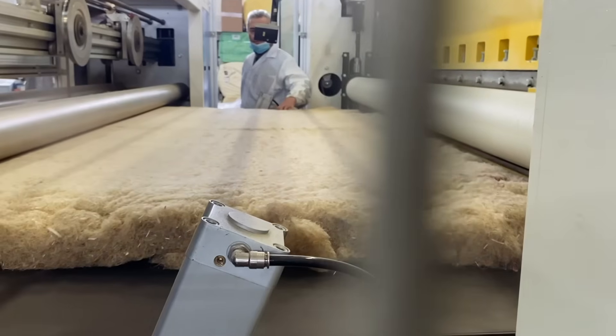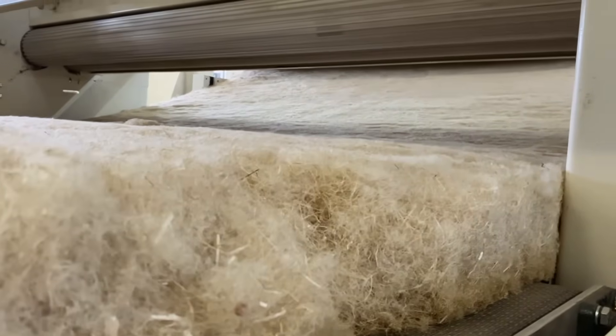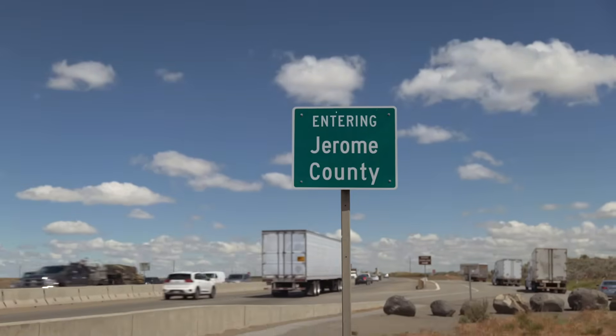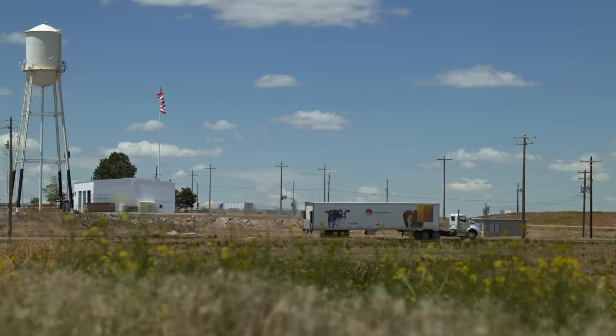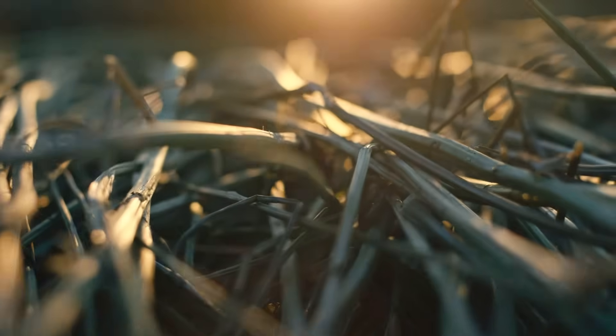We hope that you join us on the next chapter of our exciting journey as we build out a state-of-the-art manufacturing facility in southern Idaho, and we create clean, healthy jobs for hard-working people. This is just the start.